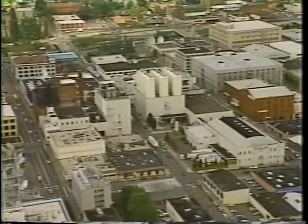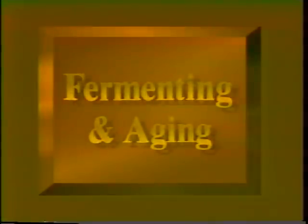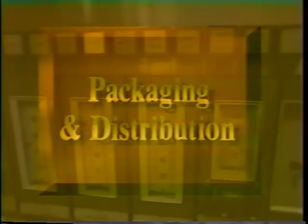Operations of the Blitz Weinhardt Brewery, which is located on five historic blocks in downtown Portland, include brewing, fermentation and aging, finishing, packaging, and storage.